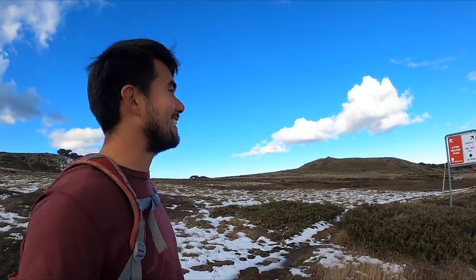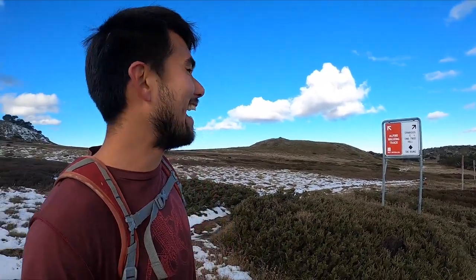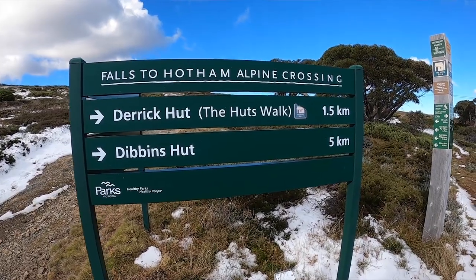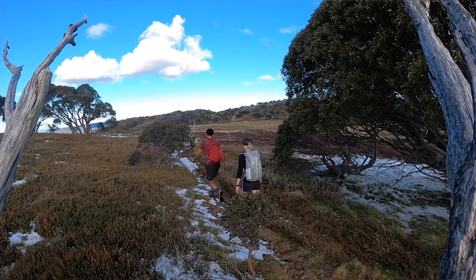Just at the junction, the Alpine Walking Track takes a little detour up here to get to Derek's Hut. The Alpine Walking Track is something I've always wanted to do — I think it's about 600 k's and it goes right across the Australian Alps. A bit of a bucket list.